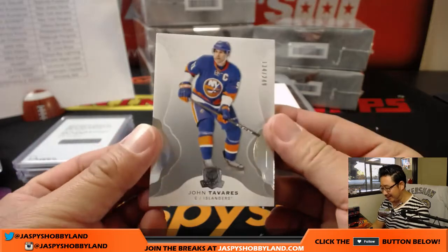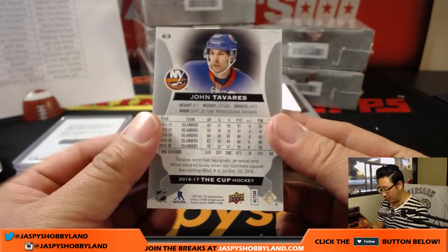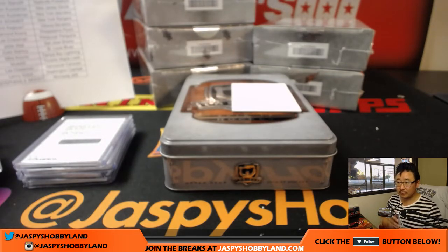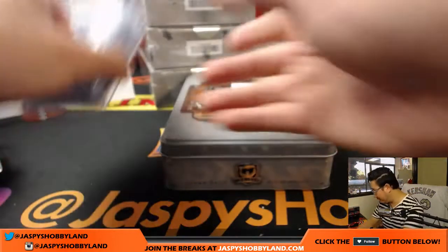And the last one out here is John Tavares — 134 out of 249 for the Islanders, just a base card. Alright, tin one in the books.